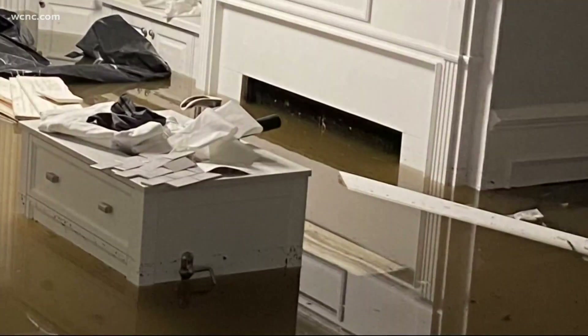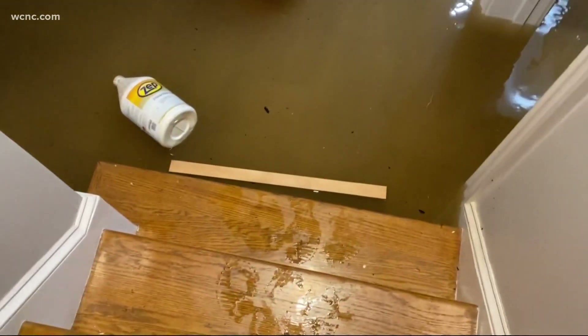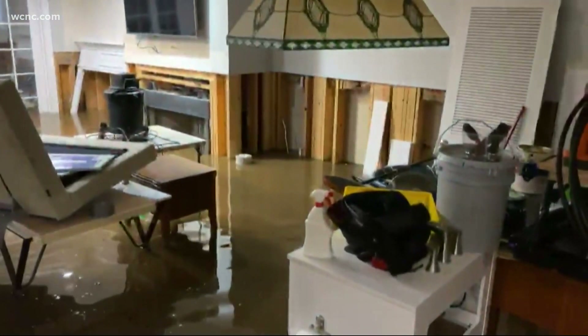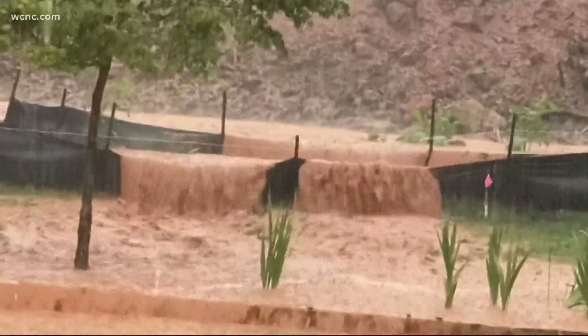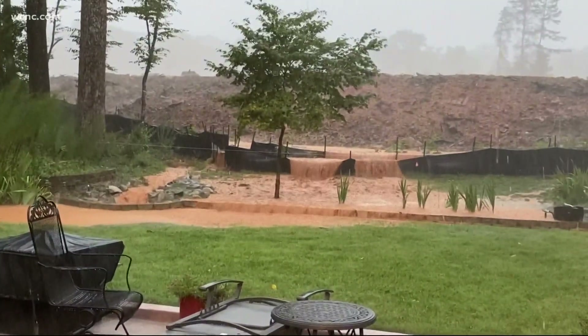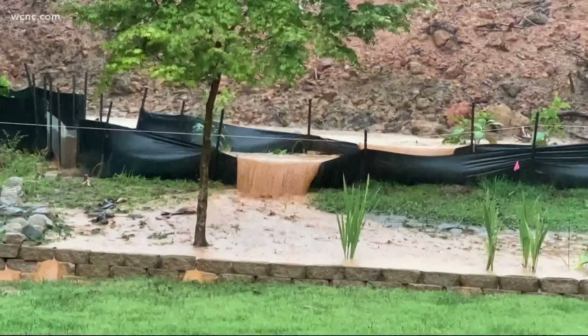I met Jeff Kahn last summer when a blocked City of Charlotte storm drain flooded his home nine times. Jeff doesn't live in a designated flood zone, yet it happened. Homeowners said that this is not their problem. Last summer, I also helped a family that was getting water from a nearby housing development under construction in Tega Cay. Their home didn't flood, but their property sure did.